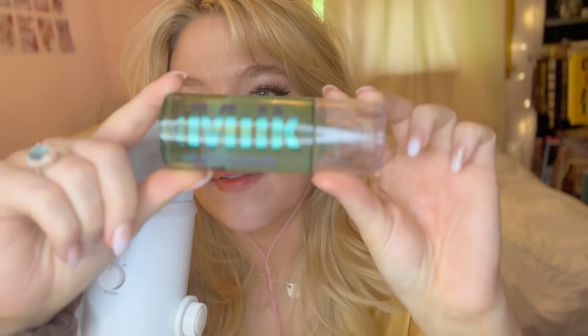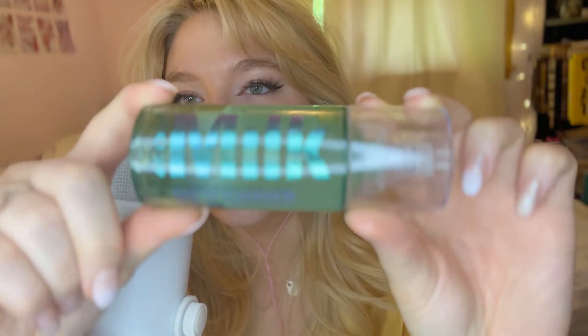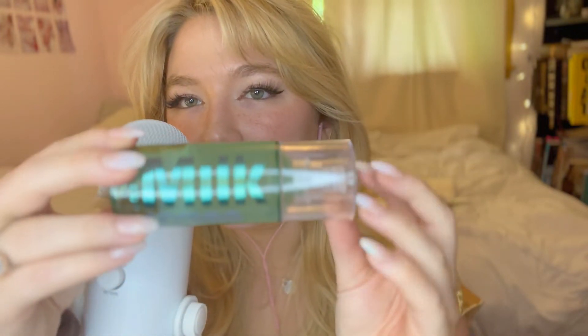I'm super excited to show you the first product I have. It's this Milk Makeup Hydro Grip Primer. This is 1.52 ounces. I believe this is $36 — I may be thinking of the price of the setting spray, but this one is definitely more than $30.